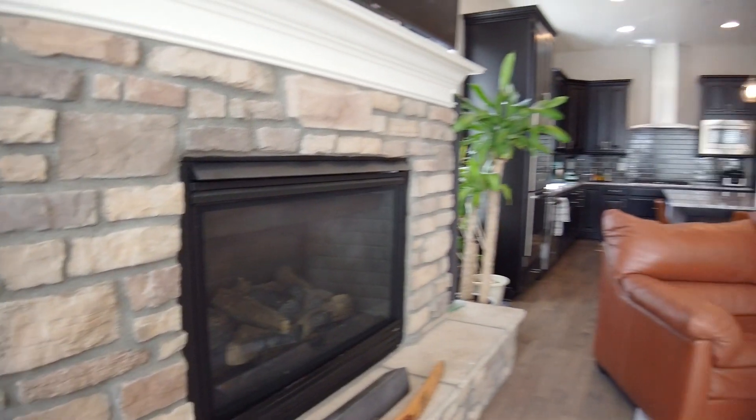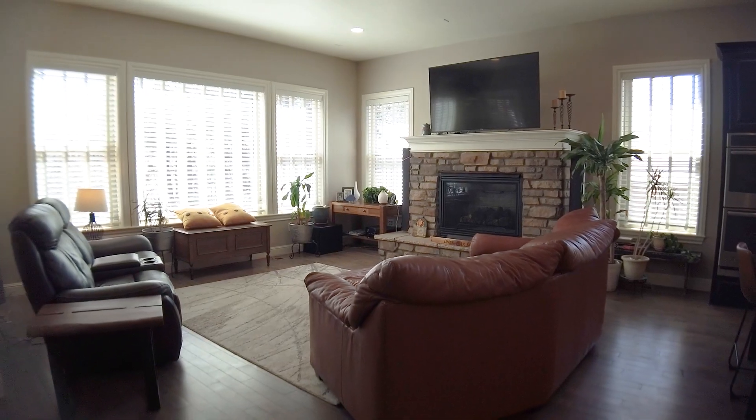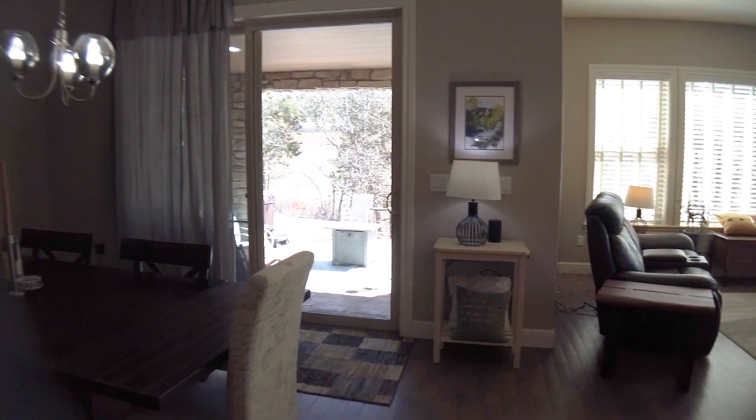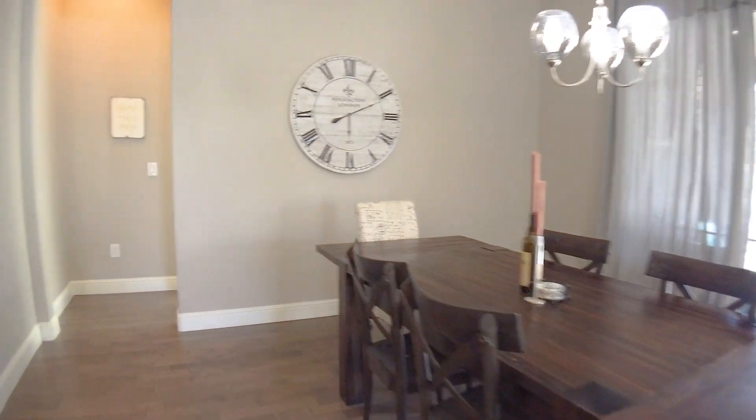The living room and stone fireplace give the cozy mountain feel this home deserves. You'll love being in this space. Here's an eat-in area big enough for a large table with a view to the beautiful mature trees in the back.